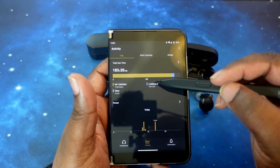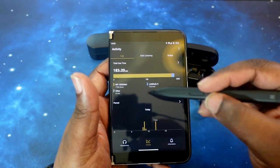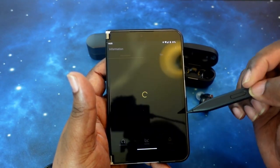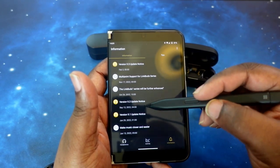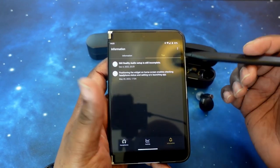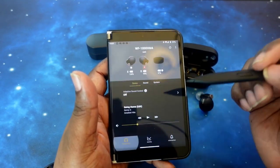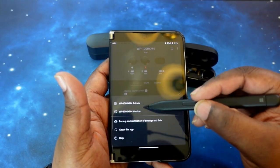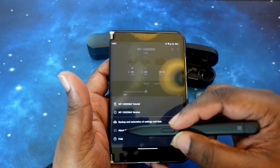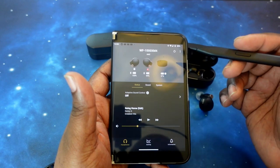In the activity tab it tells you all your activity with the headphones — just something fun to keep track of. You've got a safe listening option that walks you through how to safely use these earbuds, and a log that tells you how much time you've used each Sony device. I use the XM4s a lot more than the LinkBuds S, although that's growing. Under the three-dot menu you get your firmware version, a tutorial, and options to back up and restore your settings. That concludes the walkthrough of the Sony app for the XM4s.